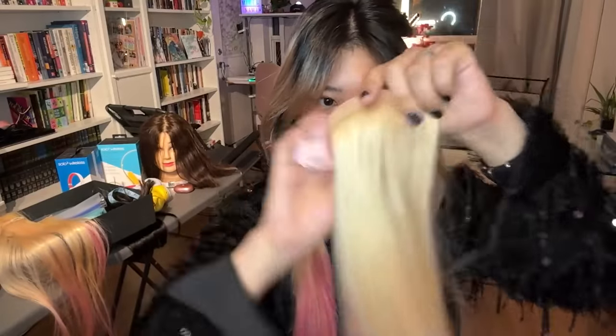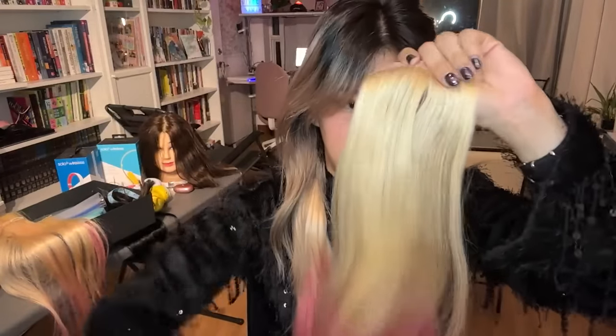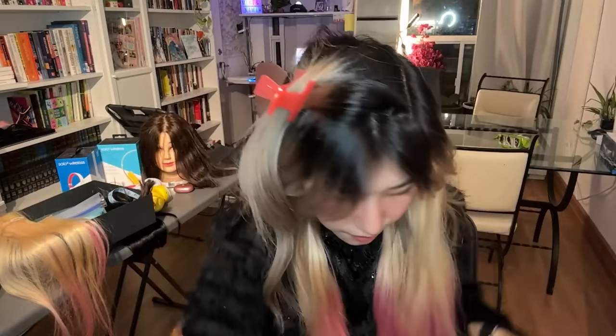It's so helpful to label your hair extensions so you don't have to remember which weft you used and how many more you have.